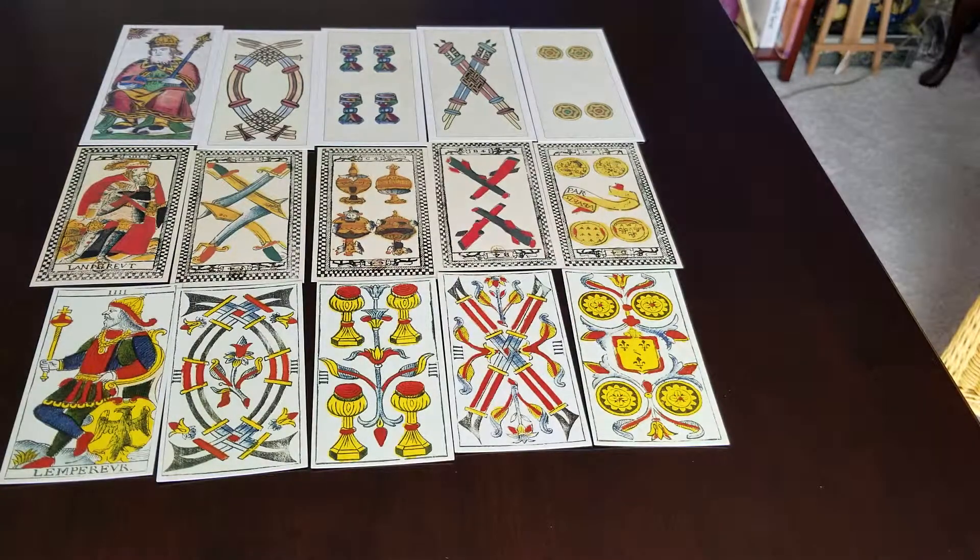Hi friends, this is Marilyn from tarotclarity.com, and I'm finally continuing my series that I began last year — reconciling the numbers of the pip cards to meaning corresponding to their suit. We've accomplished through the Empress, and now we're on the fourth card, the Emperor. I also use different decks to illustrate the evolution of the TDM style, and I've changed that to make it more interesting.